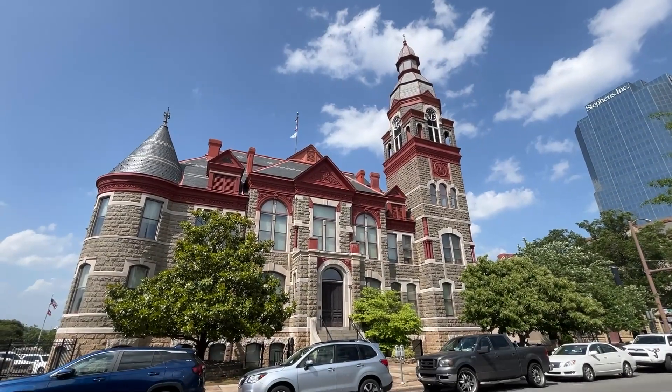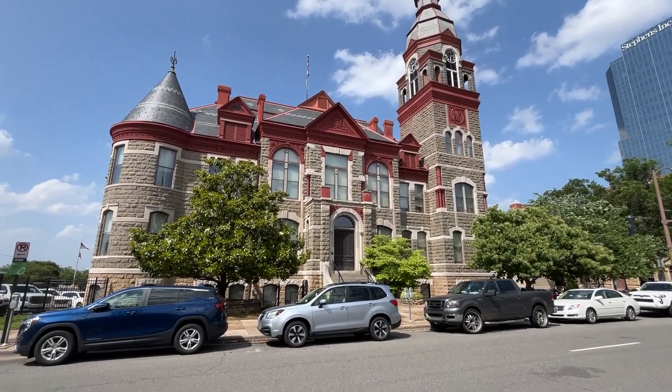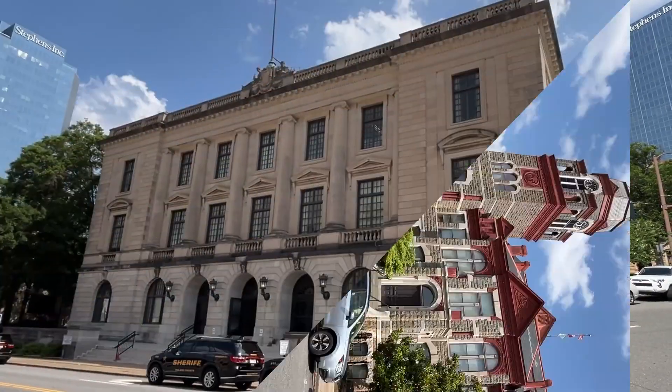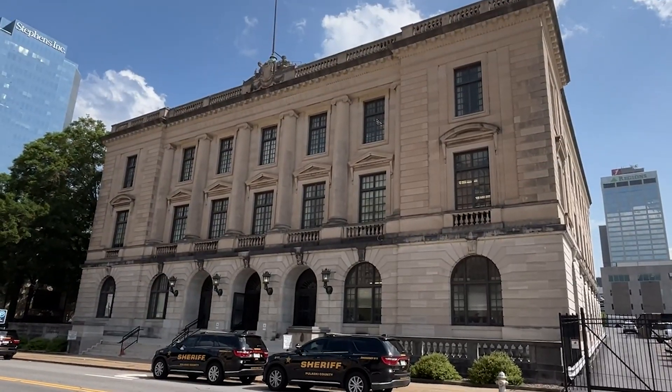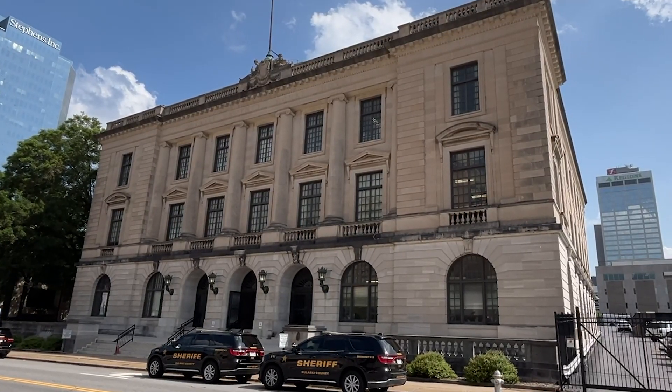The original Pulaski County Courthouse has served citizens for over 144 years and is still in use today. In our next episode, we will explore the history of the 1914 Pulaski County Courthouse.